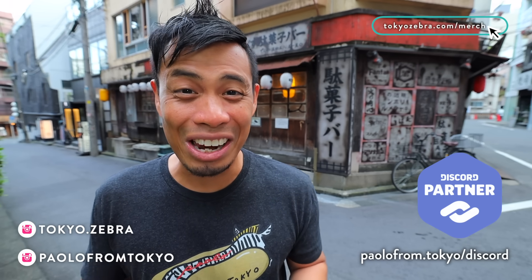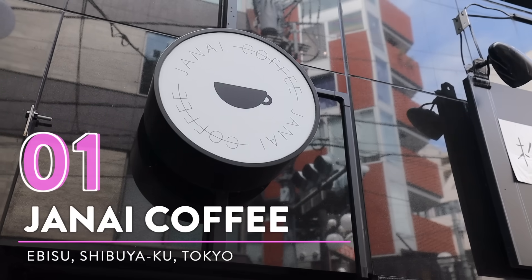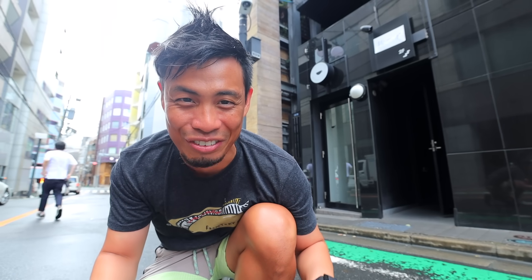Let me show you the secret side of Tokyo and let's start here in Ebisu. Number one, Janai Coffee. This spot right behind me is pretty awesome because it has two layers of secrecy.